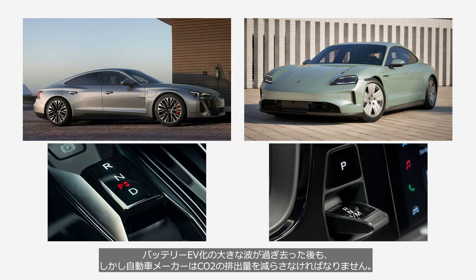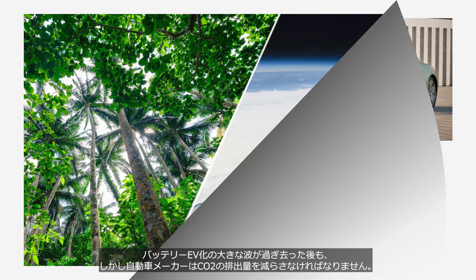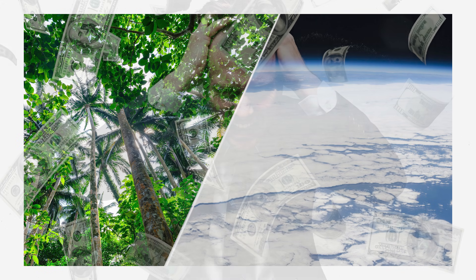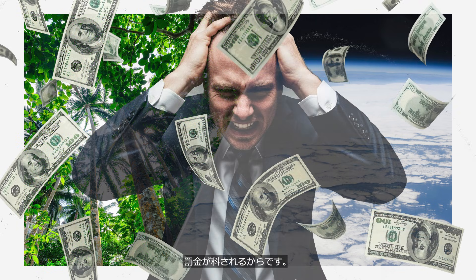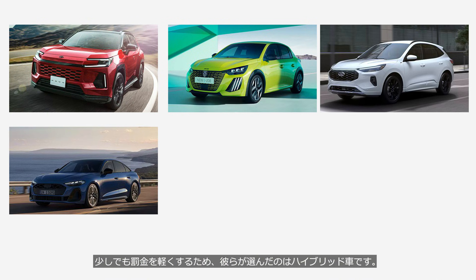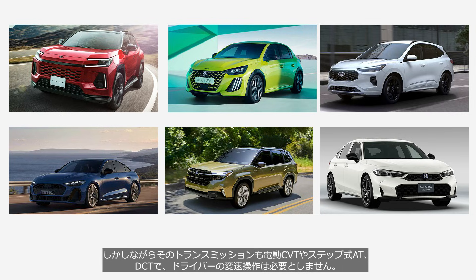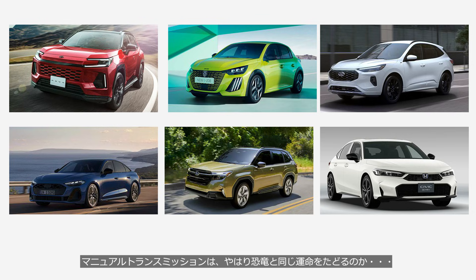Even after the massive wave of battery EV hype has subsided, car manufacturers must still continue to reduce their CO2 emissions, because they will be faced with heavy fines. To mitigate these fines as much as possible, they have chosen to focus on hybrid vehicles. While some hybrids don't have a transmission, there are quite a few types that do. However, those transmissions are typically ECVTs, STEP-ATs, or DCTs, all of which require no shifting from the driver. Will the manual transmission, after all, suffer the same fate as the dinosaurs?